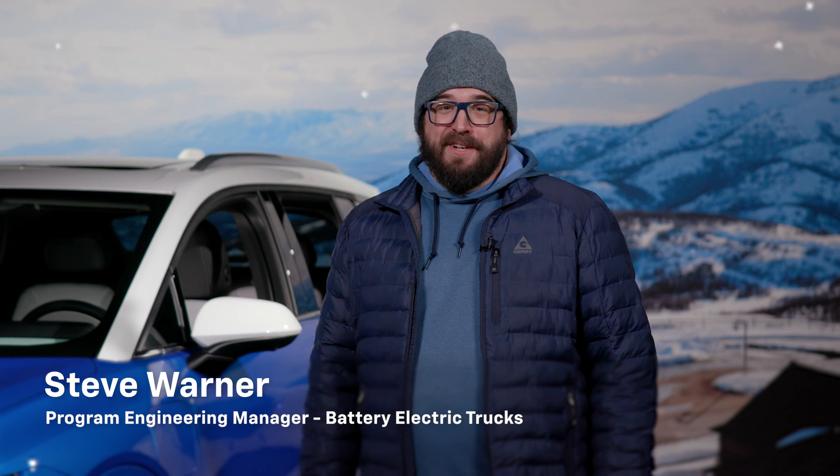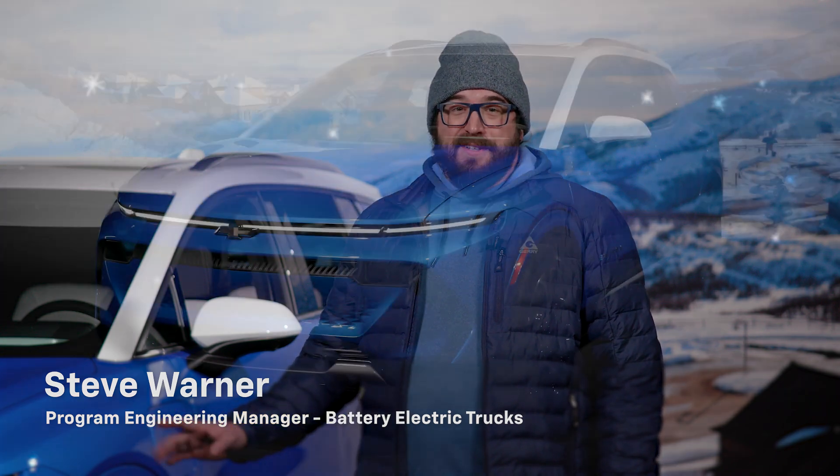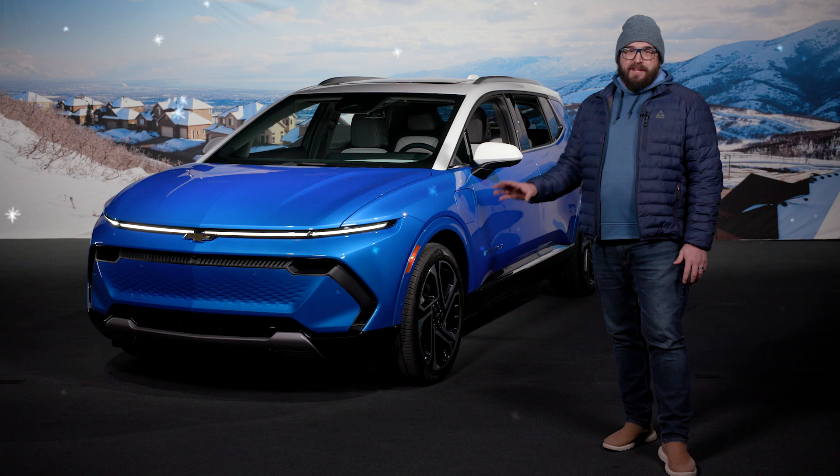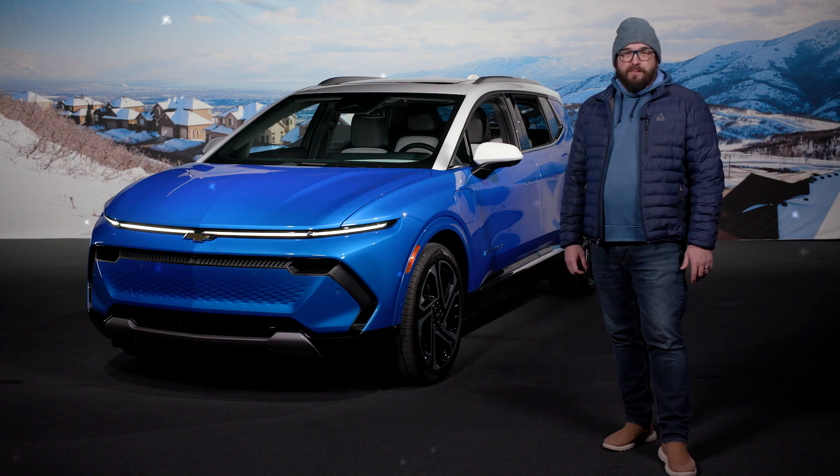Listen, we know winter can be tough on any car, but your Chevy EV is built for this. Here's how to make the most out of your vehicle with the advanced tech features, especially during the colder months. Let's explore how to enhance your experience while staying warm and ready to drive.